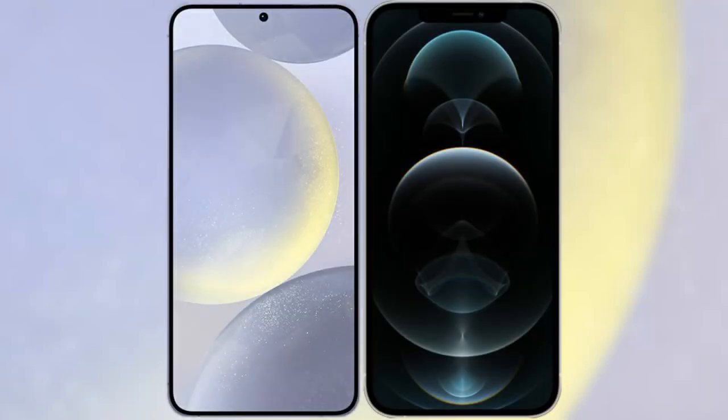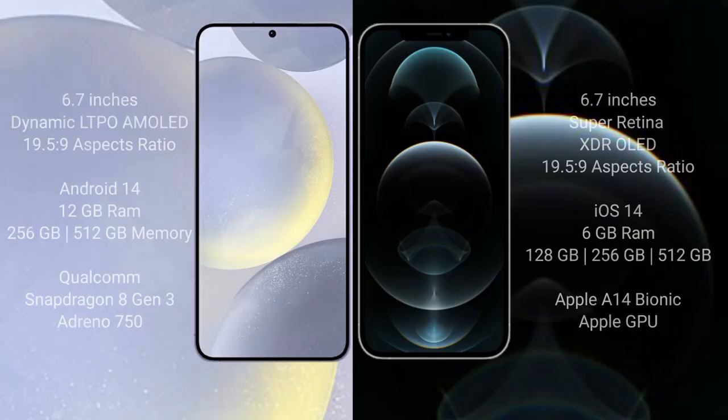I will compare the new Samsung Galaxy S24 Plus with the iPhone 12 Pro Max. The Samsung Galaxy S24 Plus comes with a 6.7-inch Dynamic LTPO AMOLED display with an aspect ratio of 19.5:9. The iPhone 12 Pro Max comes with a 6.7-inch Super Retina XDR OLED display, also with an aspect ratio of 19.5:9.